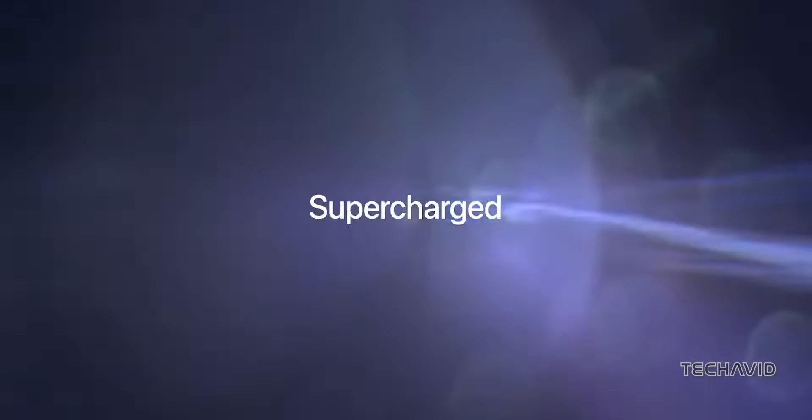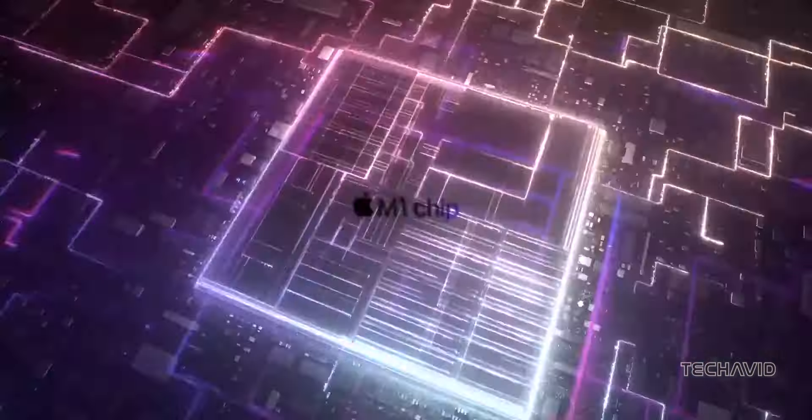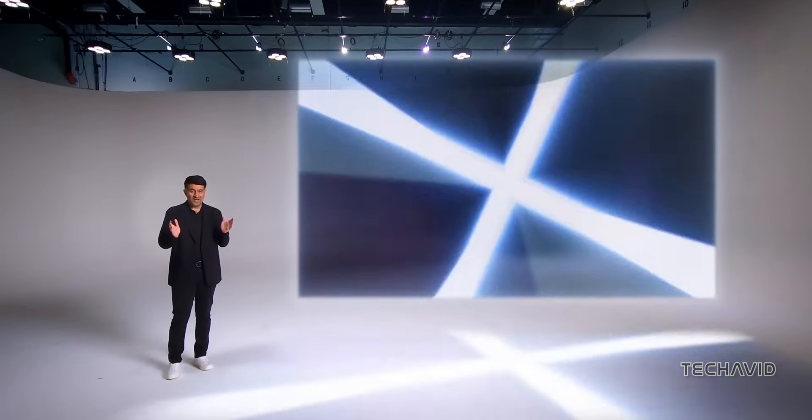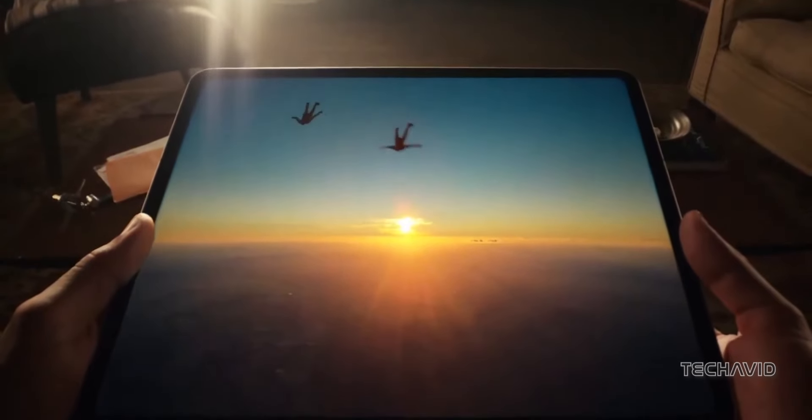Since Apple unveiled its ARM-based M-Series chips in 2020, they've set a new benchmark for laptops. Tech savants have been waiting for Windows laptops to catch up, and it seems that moment has finally come with Snapdragon's X-Elite and X-Plus powered laptops. This could genuinely transform the landscape for Windows laptops.